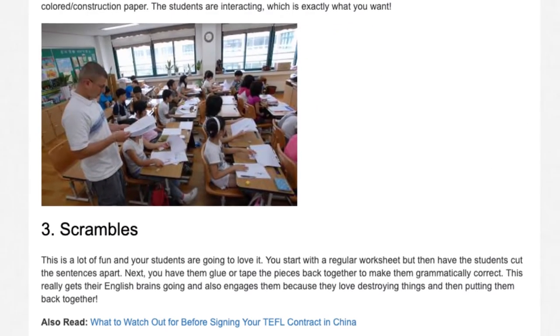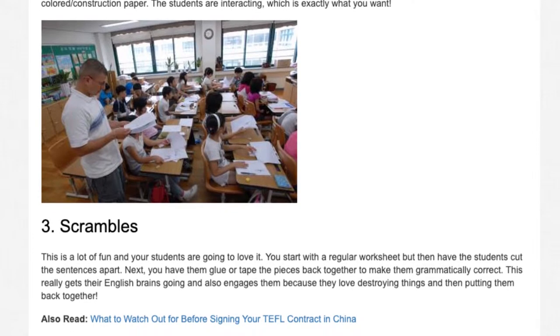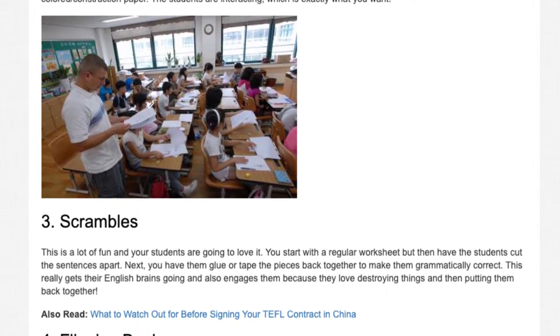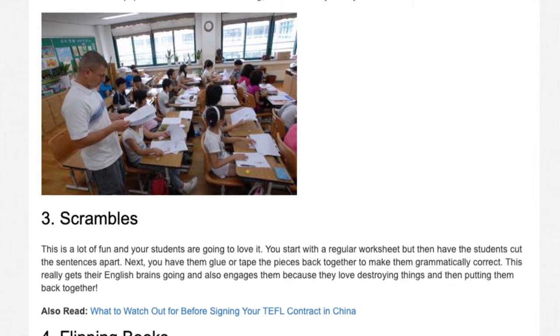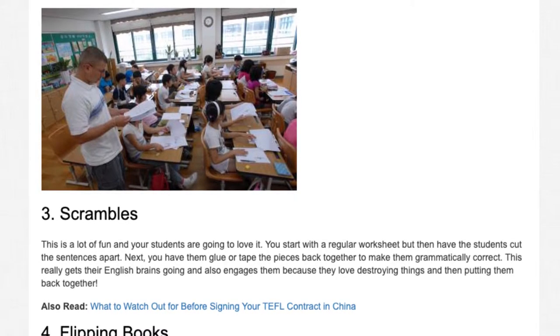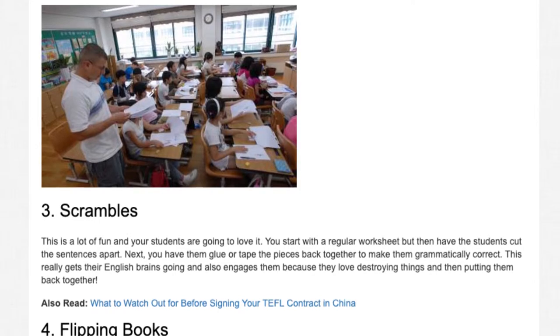Number 3: Scrambles. This is a lot of fun, and your students are going to love it. You start with a regular worksheet, but then have the students cut the sentences apart. Next, you have them glue or tape the pieces back together to make them grammatically correct. This really gets their English brains going and also engages them because they love destroying things and then putting them back together.